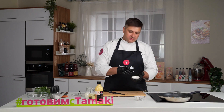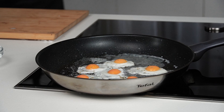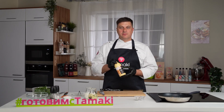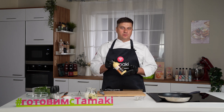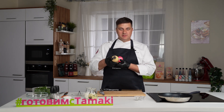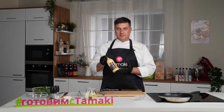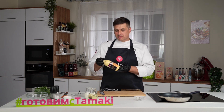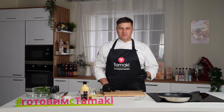Слегка готовые яйца можно посолить и добавить немножко майорана. Соус заботливо и нежно взбили в густую стойкую эмульсию, чтобы передать любимым блюдам сливочный вкус выдержанного сыра чеддер. Выпускается в пластиковой бутылке с дозатором, объёмом 470 мл. Соус экономичный — одной упаковки хватит для приготовления 30 бургеров или хот-догов. Срок годности — 12 месяцев. Изготовлен по американской рецептуре на нашем заводе Тамаки.